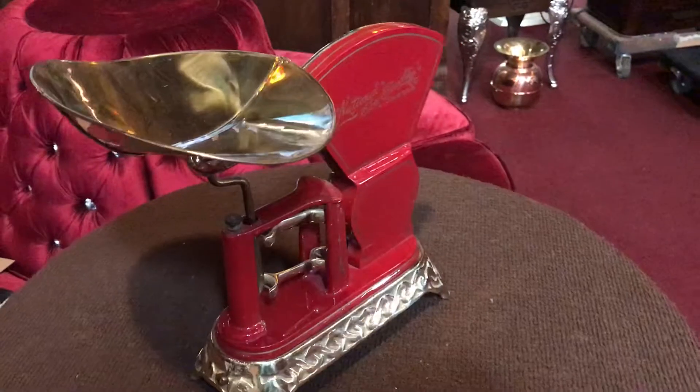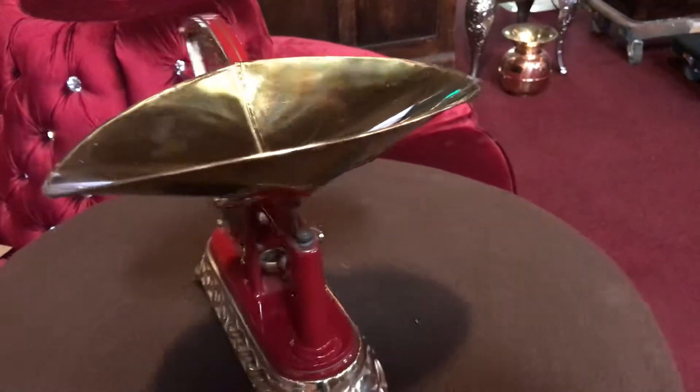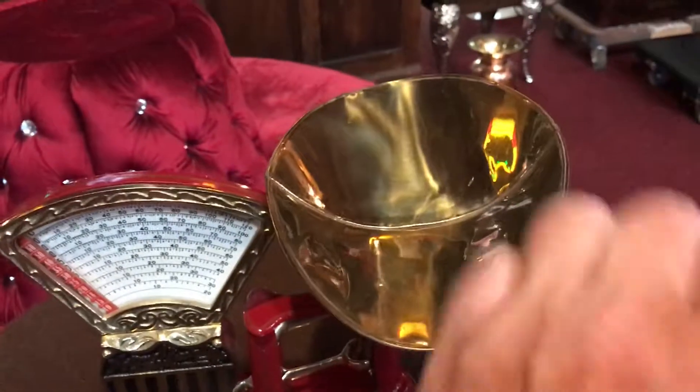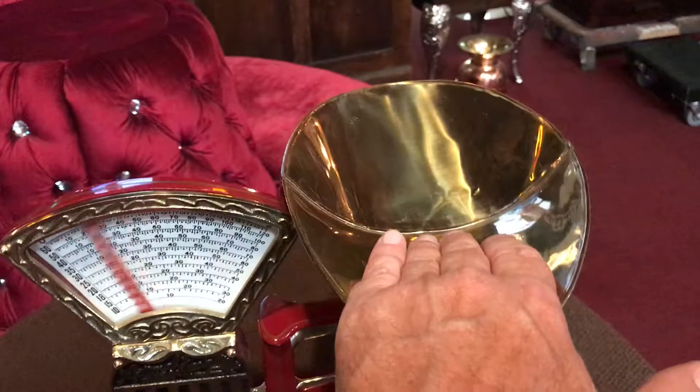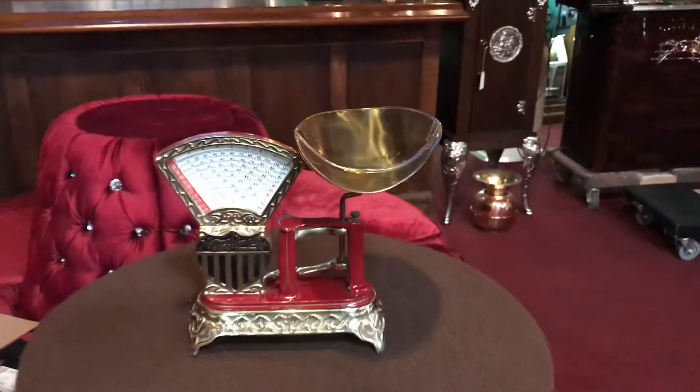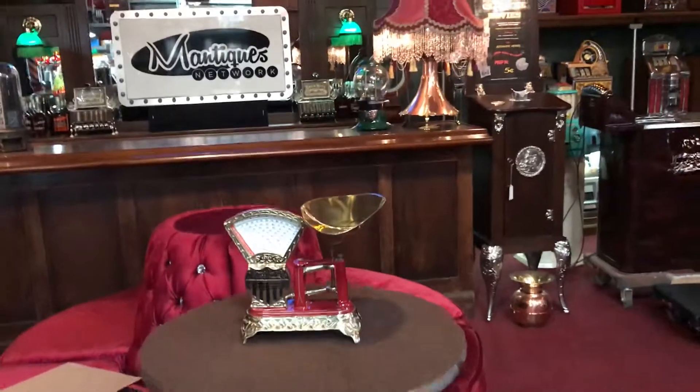I kind of like these smaller scales more than the larger ones because you can just place them in more spots. But as you can see, it's working and it's in good shape. So again, 1910 Specialty 2-pound scale — this should be yours.